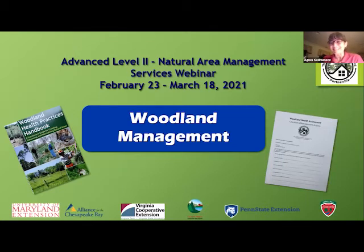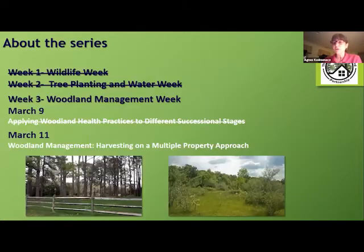Welcome to the Natural Areas Management Services Webinar Series, Advanced Training Level 2. We appreciate that you're here to join us for the second part of our Woodland Management Week. If you've been joining us already, you may remember that our first week we talked about Wildlife Week, second week about Tree Planting and Water Week. This week on Tuesday we talked about successional stages of the forest and woodland health practices in different successional stages — that was with Sarah and Jonathan.